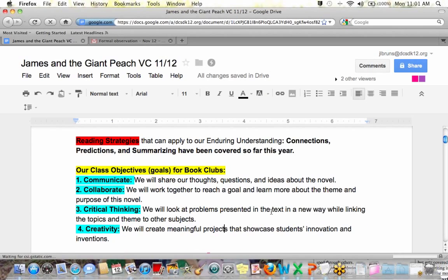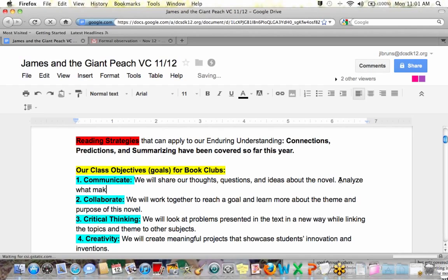Some of our goals were to communicate and collaborate, to think critically, and to be creative. We shared our thoughts and our questions about the novel. And today we're going to take it a step further and actually analyze what makes a writing piece good. We're going to evaluate a rubric and then writing pieces.